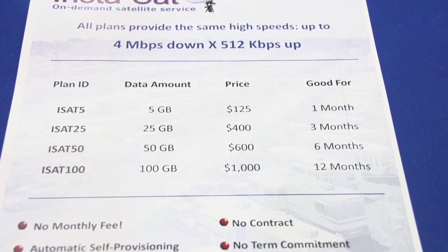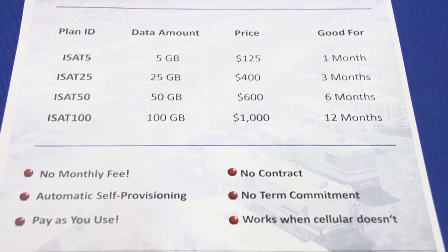They simply open a web browser and it takes them to a web portal where they sign up for service and choose the plan, put in their credit card — completely automated, no human intervention on our part at all. How simpler can it get? It really can't get any simpler. It's revolutionary.